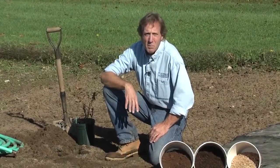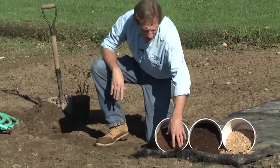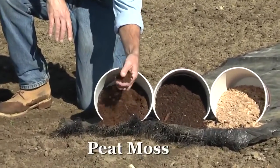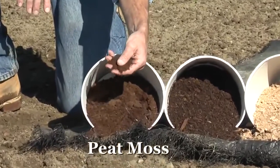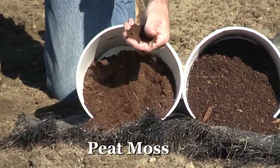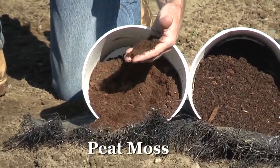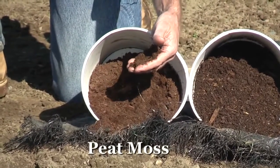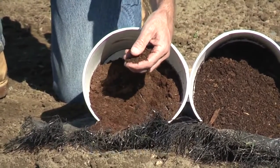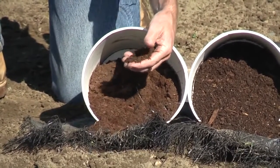Peat moss is very typically used for blueberries because they like a lot of organic matter and they tend to grow in peat type soils in the wild anyway. Peat moss is a little bit expensive, but if you're just growing a few plants this will work quite well. Remember to wet it before you incorporate it into the soil — if you incorporate it in dry, it actually acts like a sponge and will suck that moisture right out of the soil.